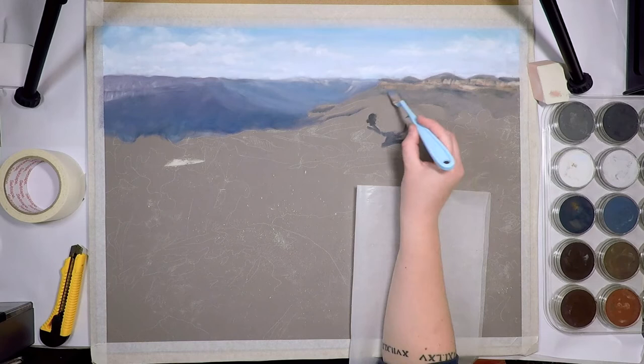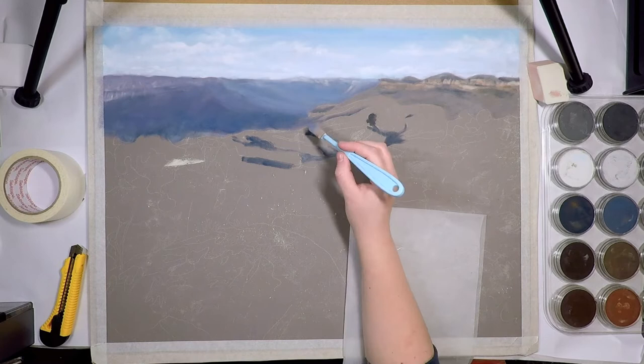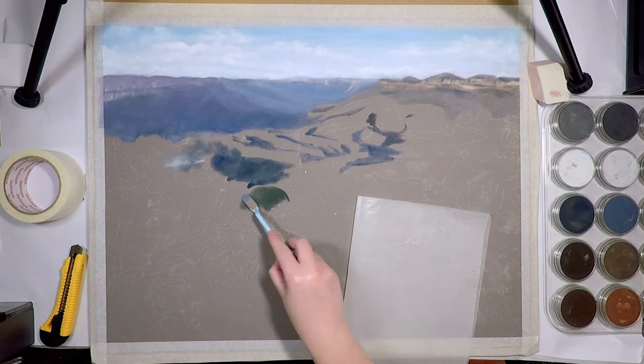A good tip is to take a photo on your phone when you think that you're done and look at it every now and then throughout the day or through the week. If something stands out to you that you want to change then do that — otherwise, if you still like it then call it finished.